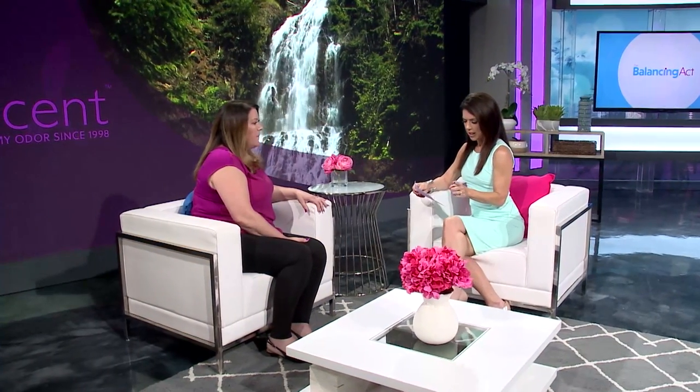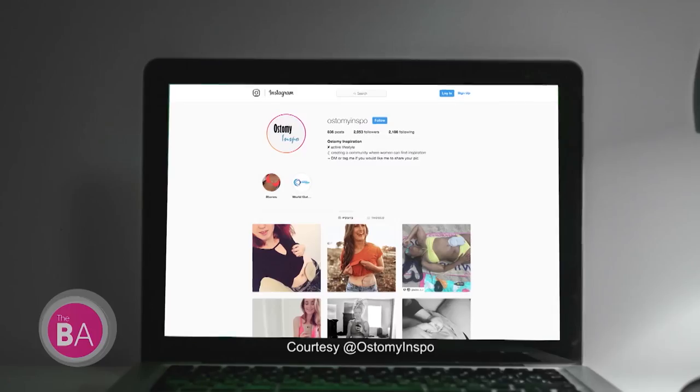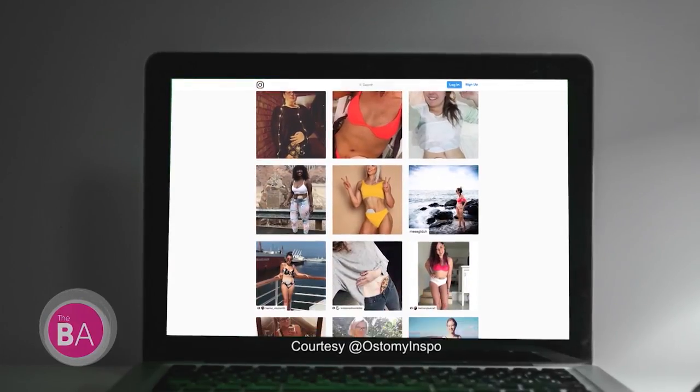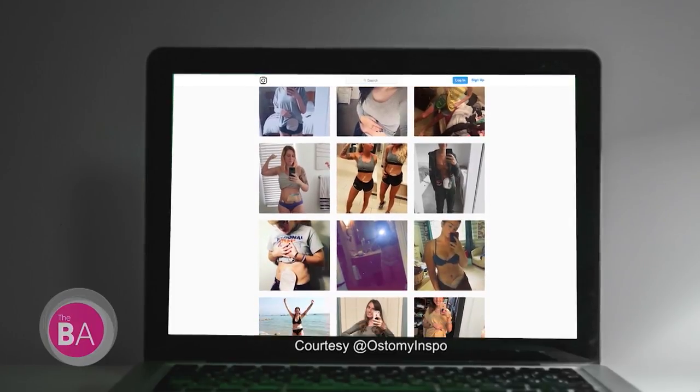The average age of an ostomate is about 68 years old, but there are many younger patients today than ever. There are a lot of younger patients actually due to Crohn's and colitis disease. Creating an awareness of that is really helping the young community of ostomates and sharing their stories — to eliminate the stigmas. Creating awareness is very important. This year, October 6th is World Ostomy Day, and the whole idea is to create awareness and eliminate the stigma.